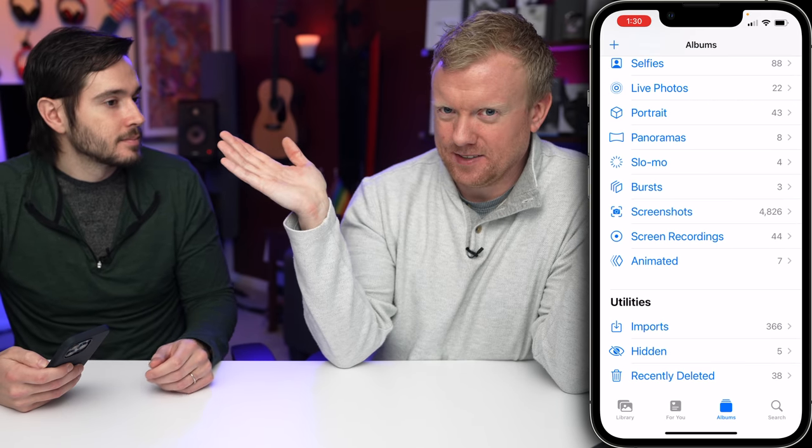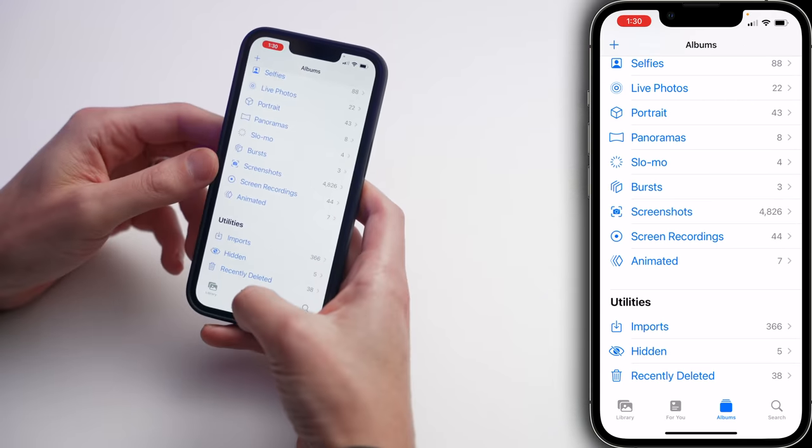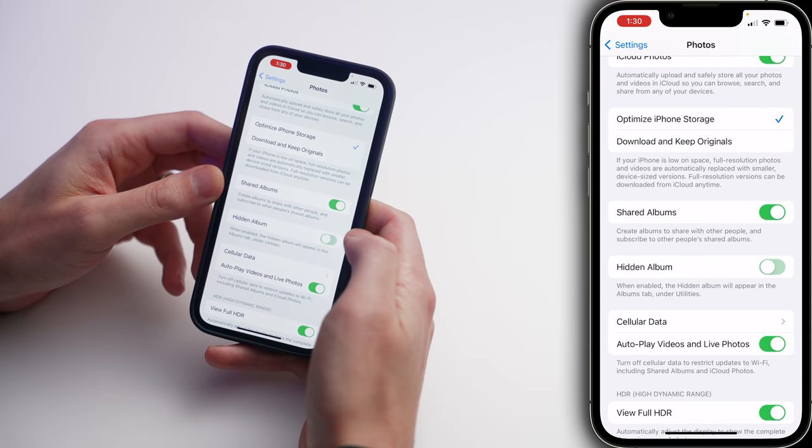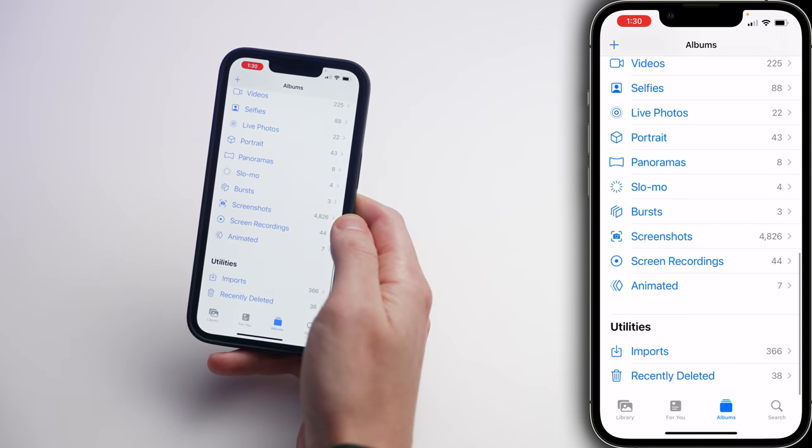Okay, but seriously — it's a hidden album, so how do we actually hide it? How do we hide the hidden album? Let's go back to Settings and turn off that switch next to Hidden Album. You've added your photo, and now the hidden album is gone. It's hidden.